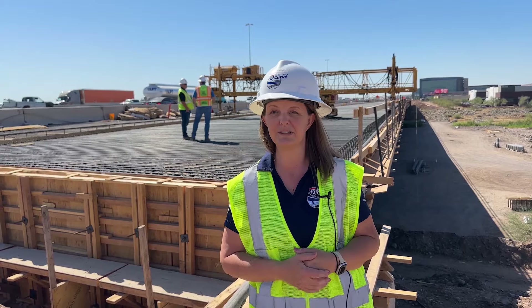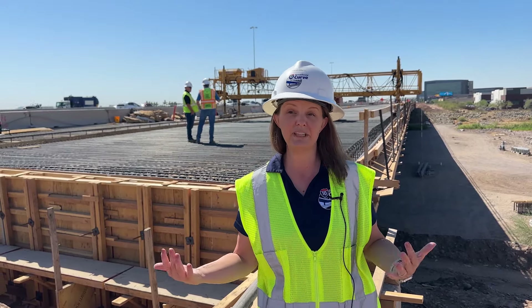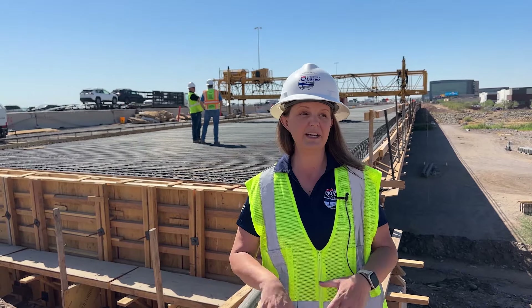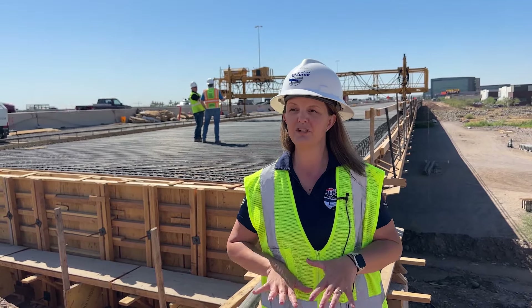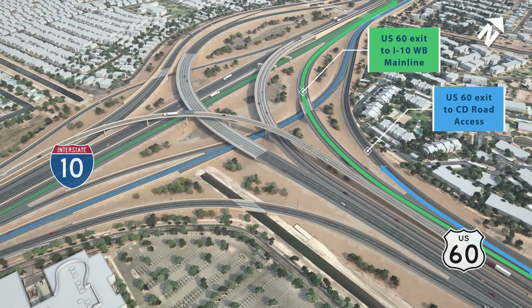We also have a paid advertising campaign. This is something the Maricopa Association of Governments graciously allowed us to do, and it's the first time ADOT has ever done paid advertising for a project. The idea was to get project information out to a much larger group of people, not just those along the corridor.